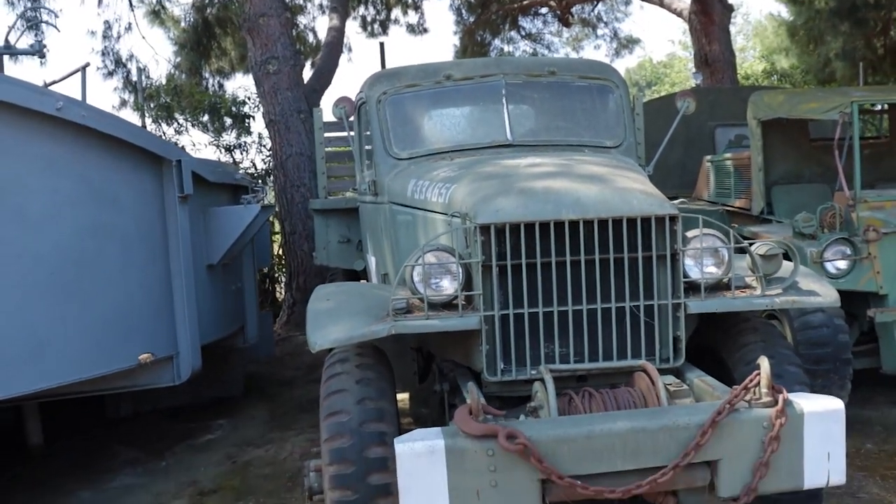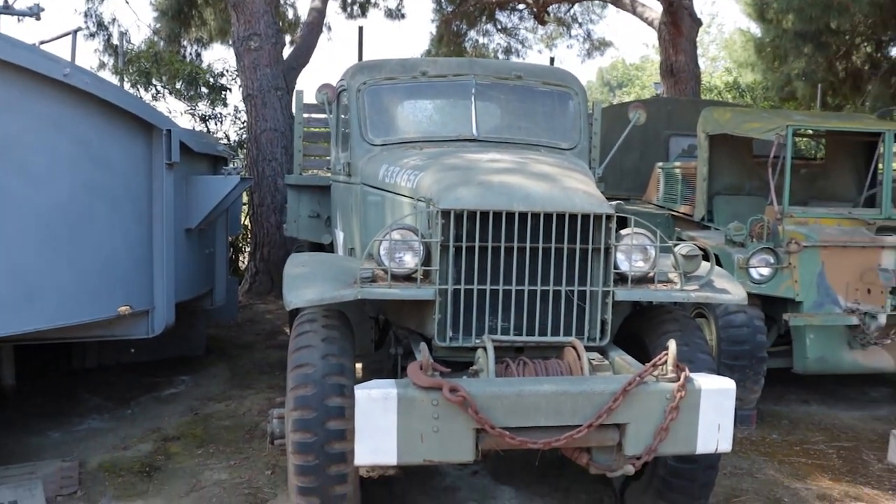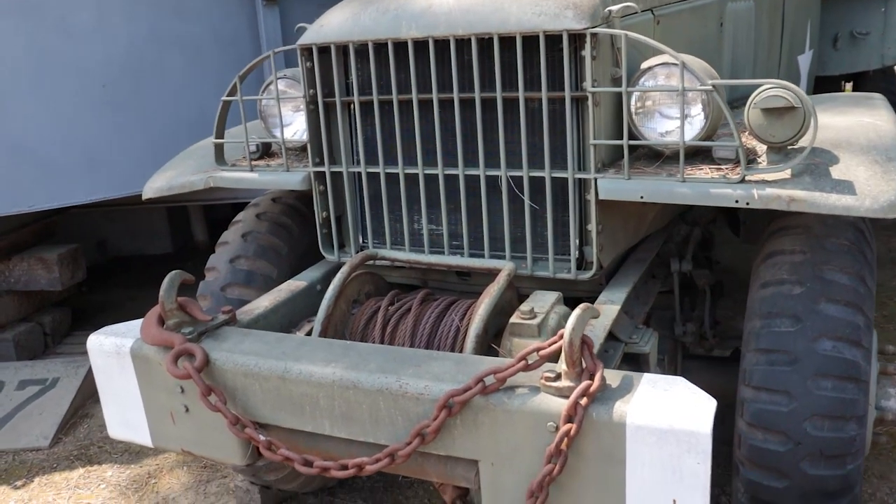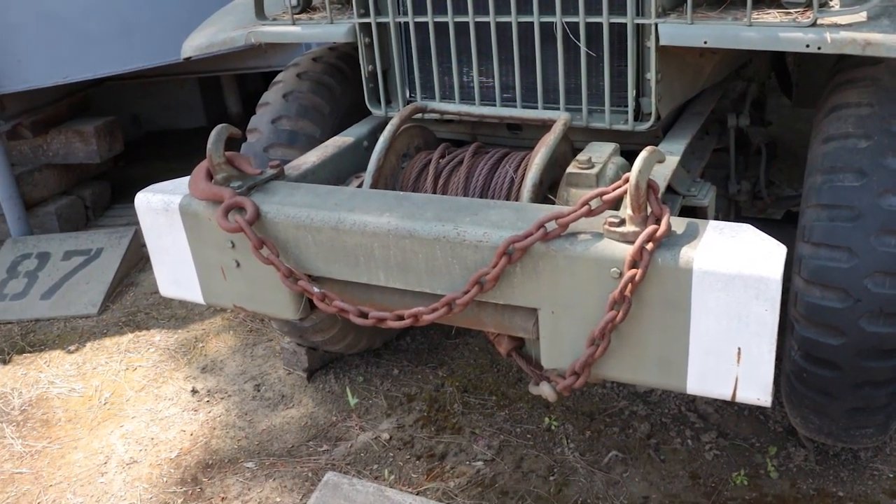I want to drive these around school. Yeah, pull up — I'm gonna pick up girls in that. You'll never get in a car crash because you'll always win.